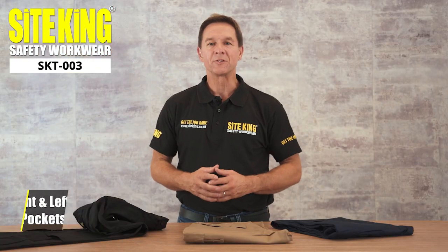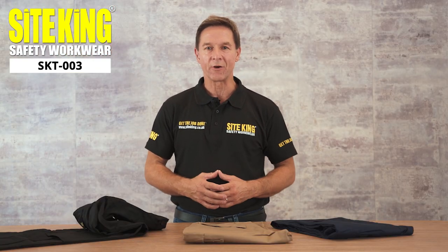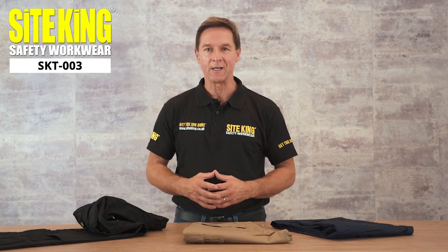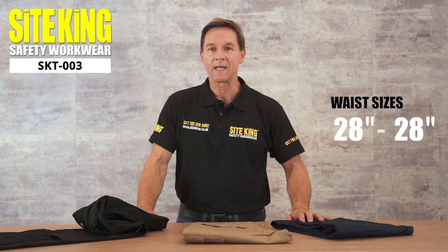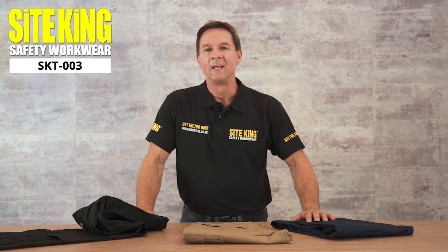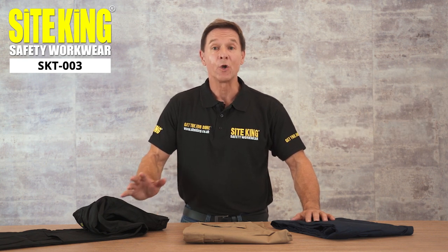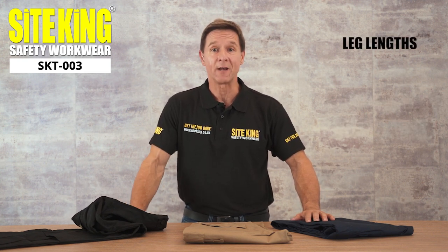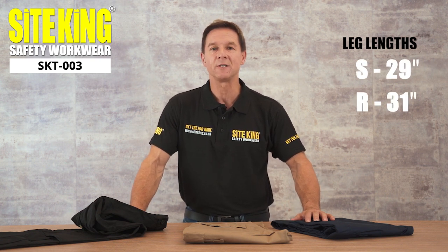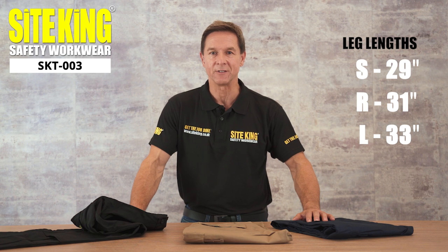Our premium SiteKing SKT003 multi-pocket work trousers are available in a variety of sizes. Waist size starts from 28 inches and ranges up to 56 inches. These popular work trousers can also be purchased in three different leg lengths: short 29 inches, regular 31 inches, and long 33 inches.